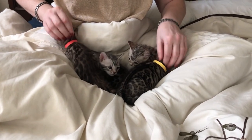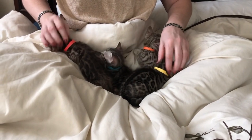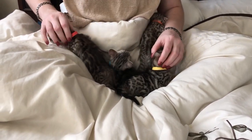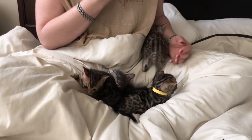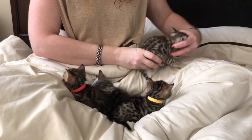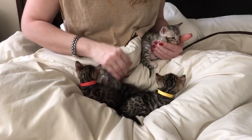Great quality group right here. You have the brown girl with the red collar, brown boy with the yellow collar, and then the two silver boys with the orange collar and the blue collar.